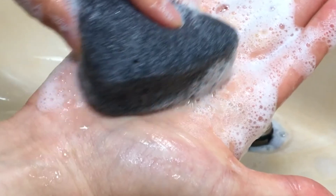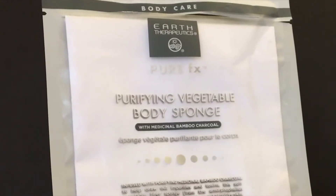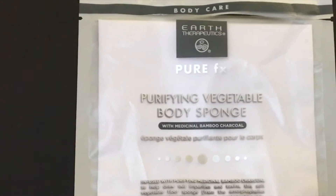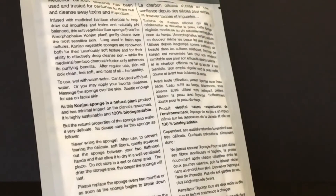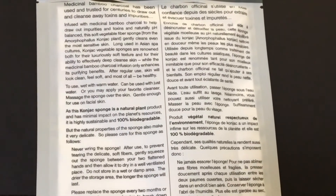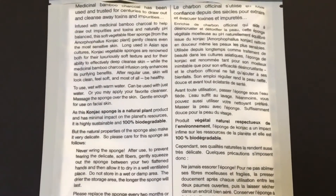I also have light bouts of bacne flare-ups due to sweat from exercise, and after using the sponge, I've noticed that it cleared up my skin considerably, making it much calmer and smoother. I sometimes also use it on my face after makeup removal, which not only saves me time but gives me an additional deep cleanse of the pores along with a gentle exfoliation.